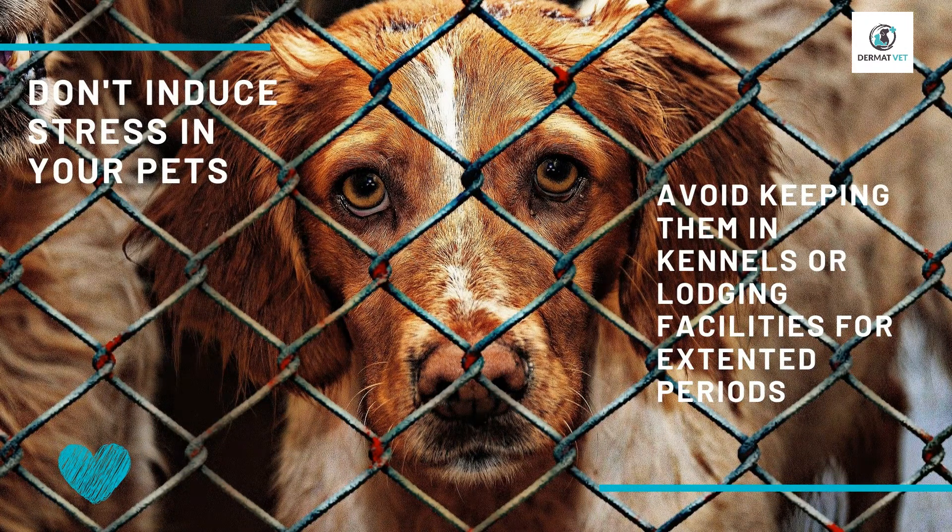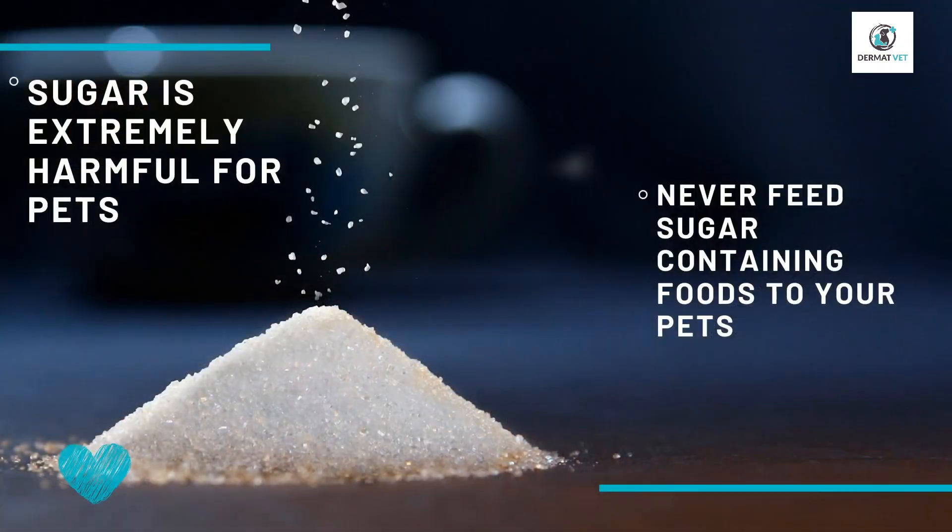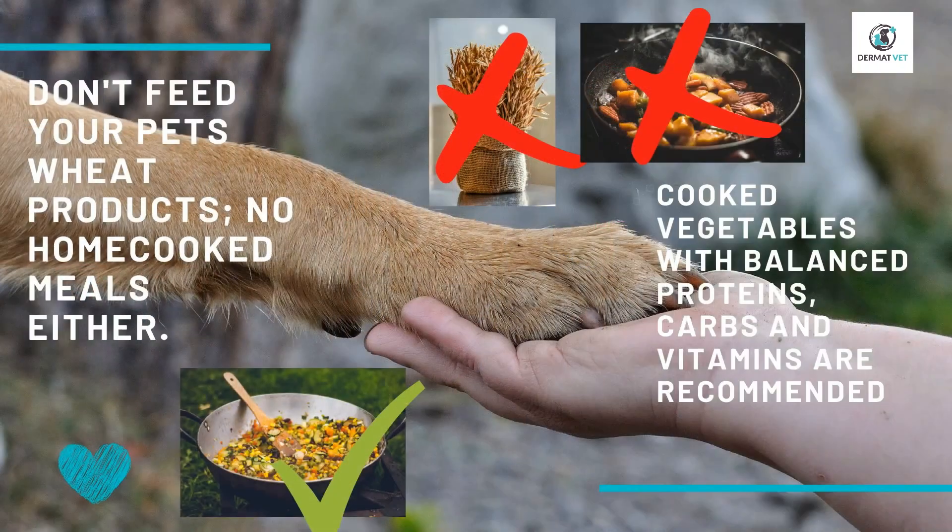Make sure you do not keep them in any kennel or lodging for an extended period — that will expedite the aging process in them and induce more stress. Next, never feed sugar to them. Also, wheat is not recommended.